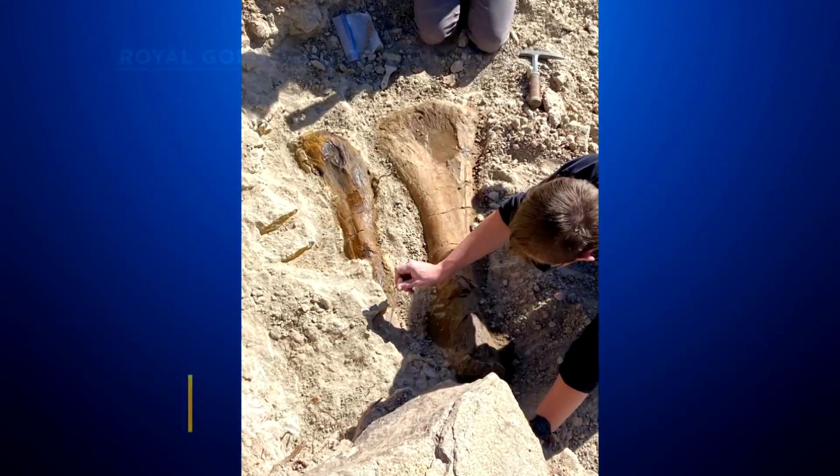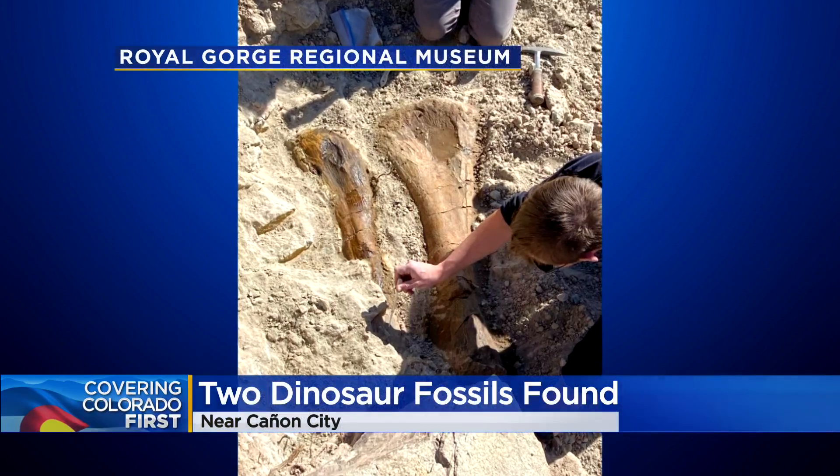A very exciting discovery in southern Colorado — two massive dinosaur bones found by a hiker. The fossils were discovered near the Royal Gorge, and they were quite impressive. Check out these fully intact tibia and fibula bones.